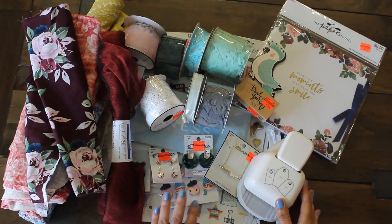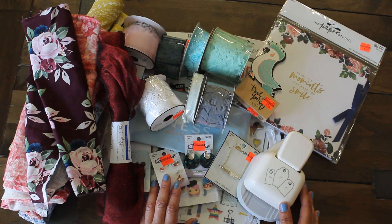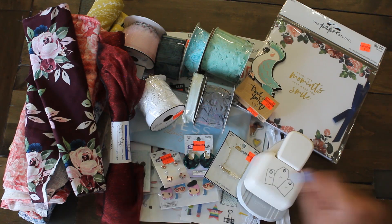So that is my Hobby Lobby clearance haul. I think I lucked out on a lot of items that I will be able to use for some future journal projects. I hope you guys enjoyed it. Thanks again for watching Karamea's Corner. See you next time! Bye!